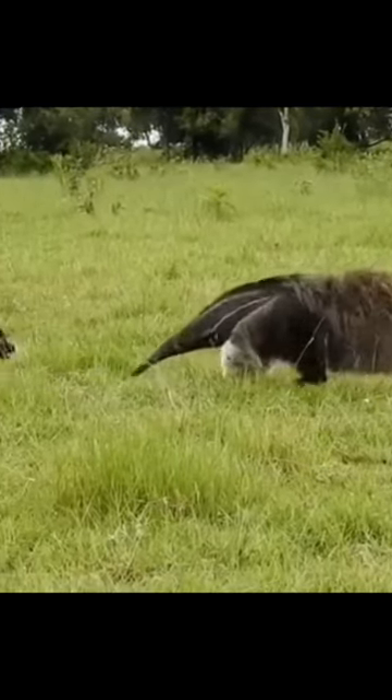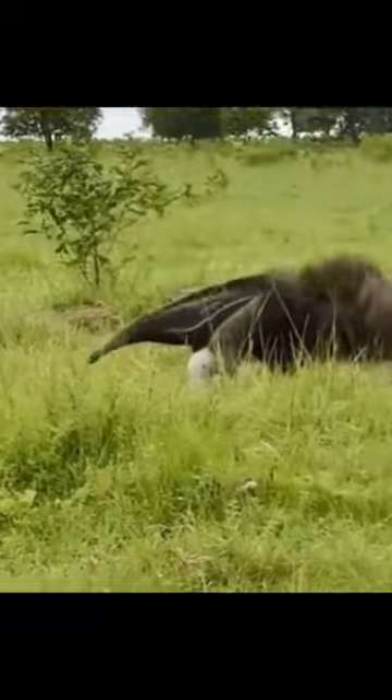Silky anteaters, on the other hand, are much smaller, only growing to be about a foot long. They are arboreal, meaning they live in trees, and they primarily eat ants and termites that they find on the leaves of trees.